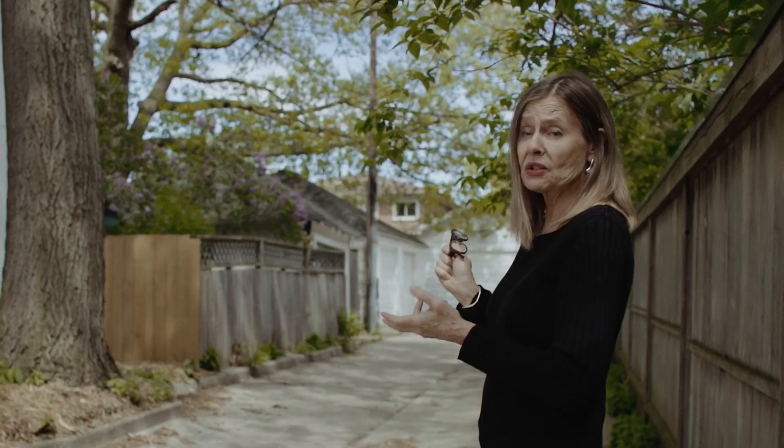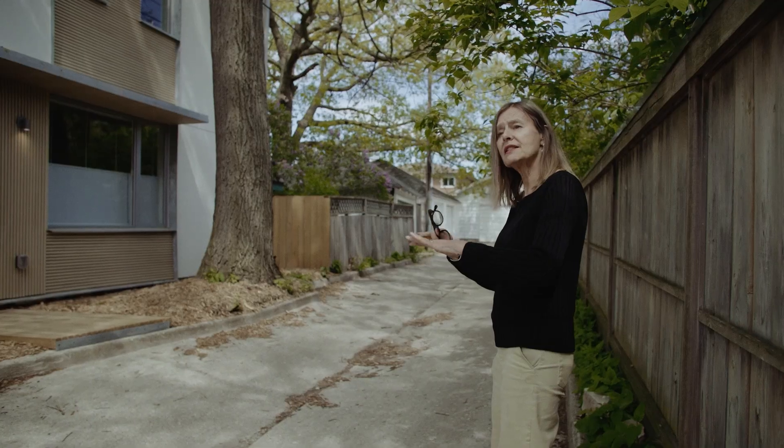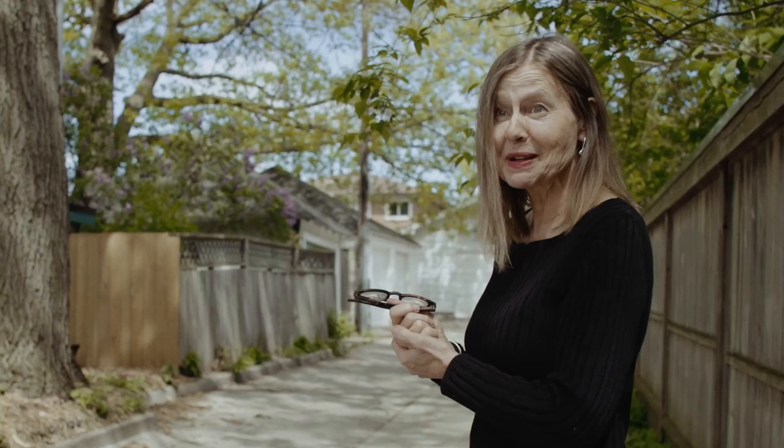One of these houses was built on top of a tree root. We had to span the foundations across the root system so we were able to save the tree and build housing underneath it, so it's kind of a nice win-win.